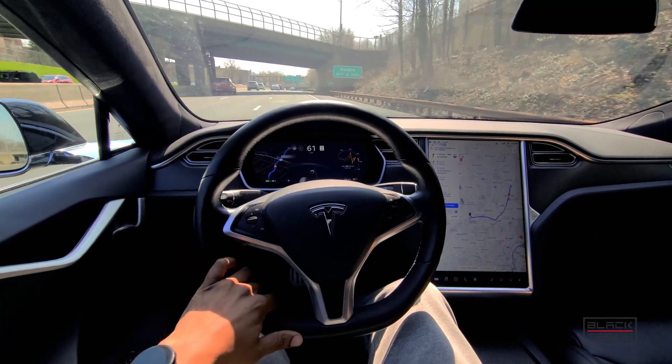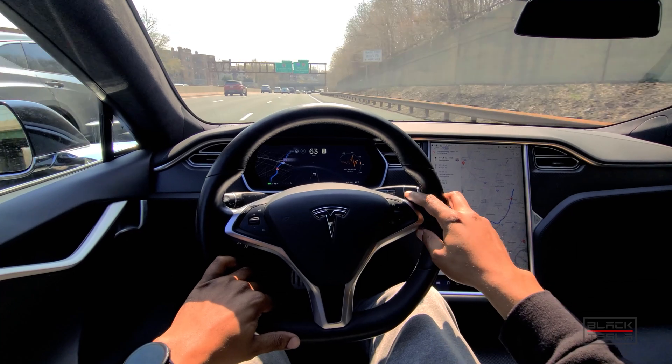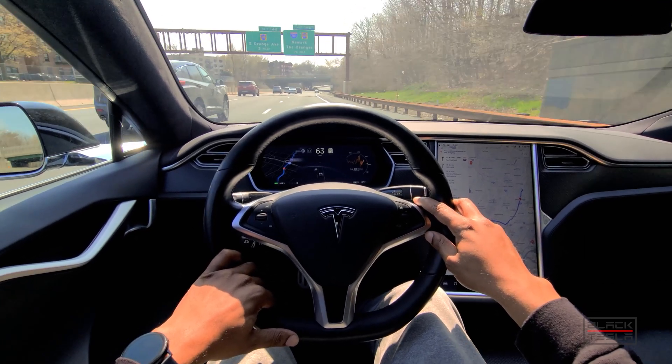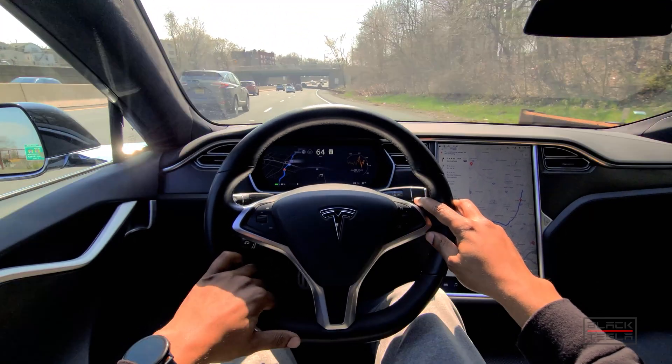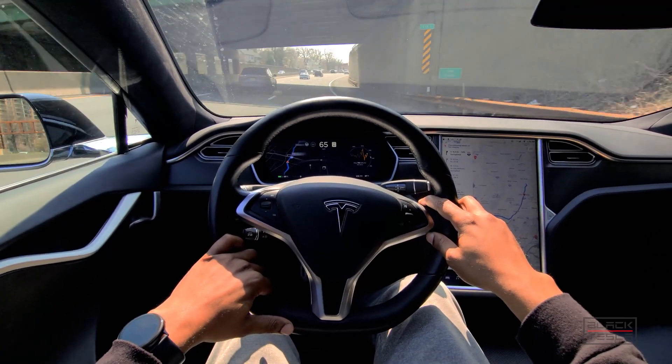Welcome back to the channel, ladies and gentlemen. Thanks for tuning in, thanks for subscribing. I wanted to make a quick video because I see a lot of the narrative going around that GM's Supercruise is better, superior, or performs better than Tesla's Autopilot.